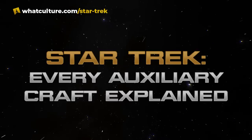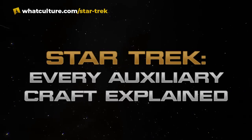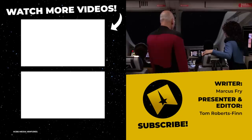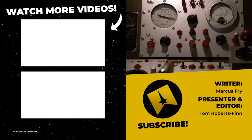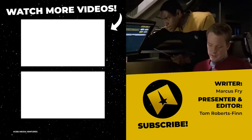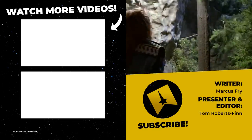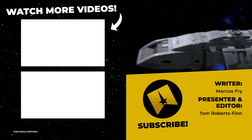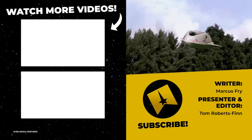And that was every auxiliary craft in Star Trek Explained. If you can think of anything that we may have missed, then let us know down in the comments. Be sure to like and share this video, and subscribe to our channel if you haven't already, and tap the notification bell to be alerted for future videos. Be sure to check out the original article written by our very own Marcus Fry. You can find us on Twitter at TrekCulture and on Instagram at TrekCultureYT. You can find myself on Twitter at TomCFinn, and on various other socials as well. Thank you so much for watching, and until next time, bye-bye.